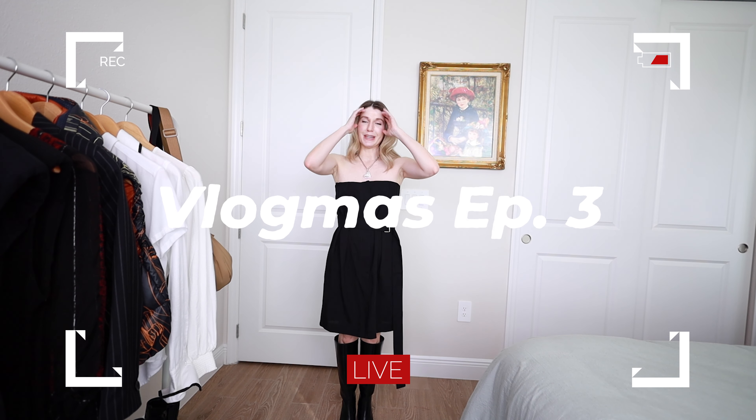How fun to play dress up, just even for a minute in a Victoria Beckham dress. Hi internet friends. I think we are on Vlogmas episode three. And today I've been kicking around so many different ideas for what I can film. Honestly, I need to do a combination of work and play.